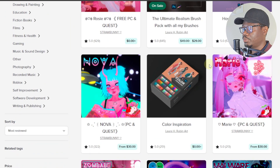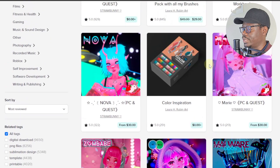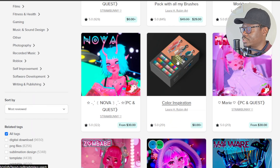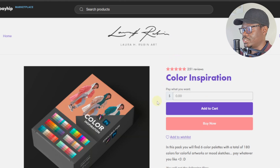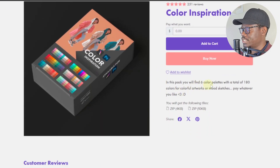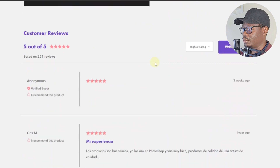Even if you look at the products people are selling and you have no idea what to sell, you can actually get ideas from here. This one is a 'Color Inspiration' pack — by the same person, who seems to be making lots of money and driving traffic. In this pack you'll find six color palettes with a total of 180 colors for colorful artworks or mood sketches, and it's set to 'pay whatever you like.'